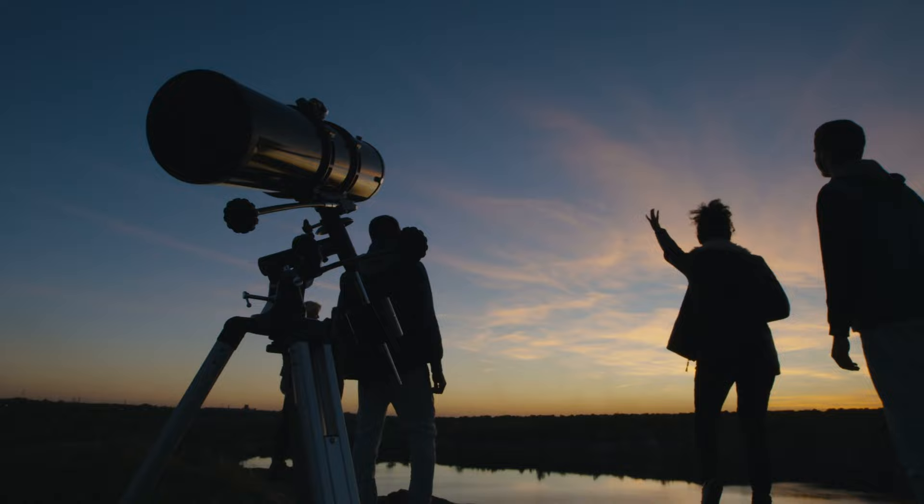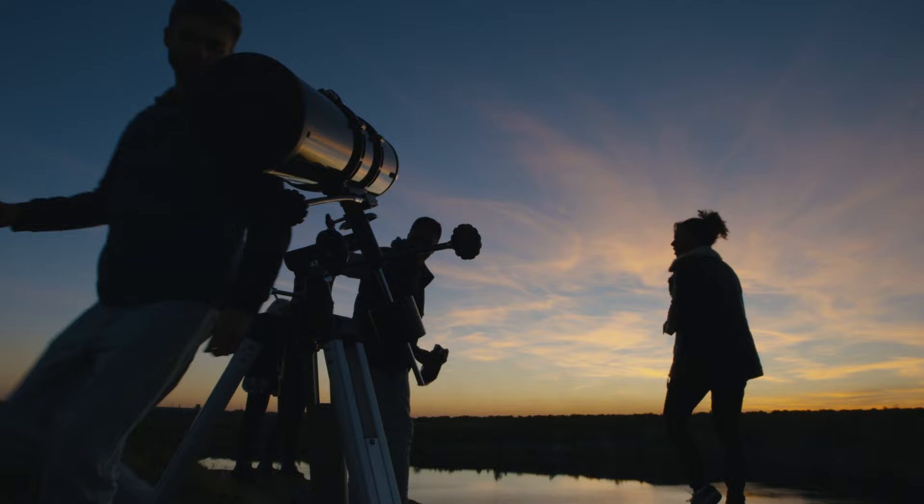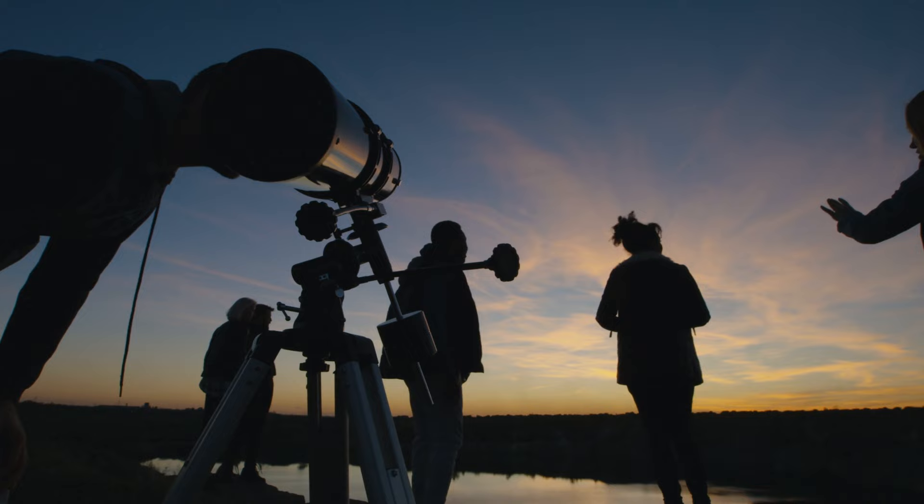Don't misunderstand me — an equatorial mount is a great mount. However, the Dobsonian is much simpler and a better fit, especially for beginners. A reflector telescope is not a bad telescope, because a Dobsonian telescope is also a reflector telescope. A Dobsonian is a reflector telescope on a rocker — up and down, left and right — that's what makes the movement of the Dobsonian telescope. But it is a reflector.